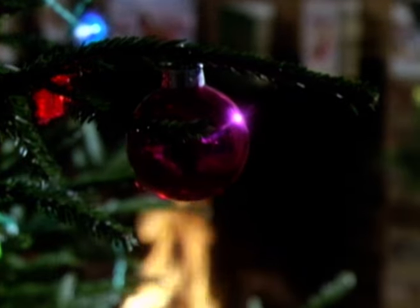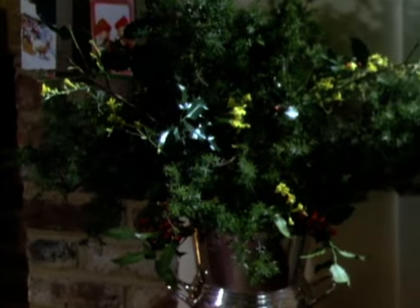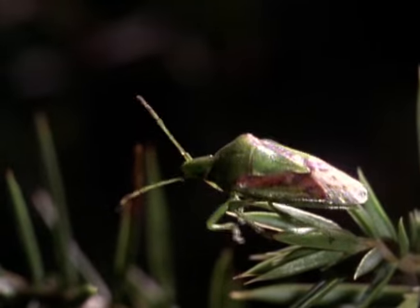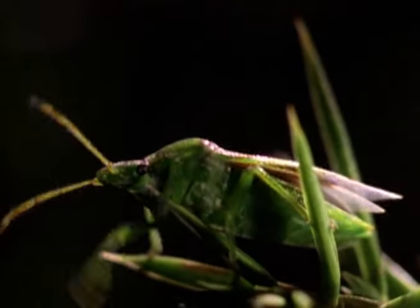Shield bugs retire for the whole winter, except for the odd individual which makes a special appearance for Christmas. Gathered in with decorative branches, a sleeping juniper bug soon wakes in the warm atmosphere and emerges to join in the festivities.